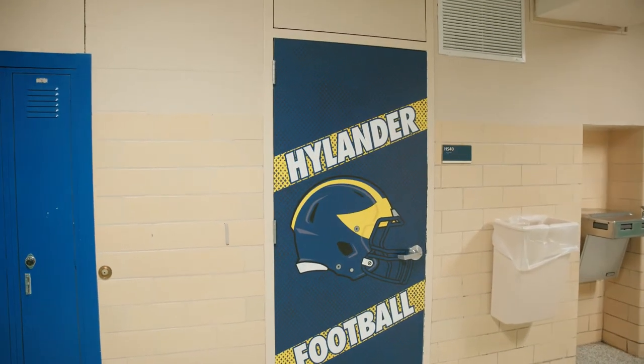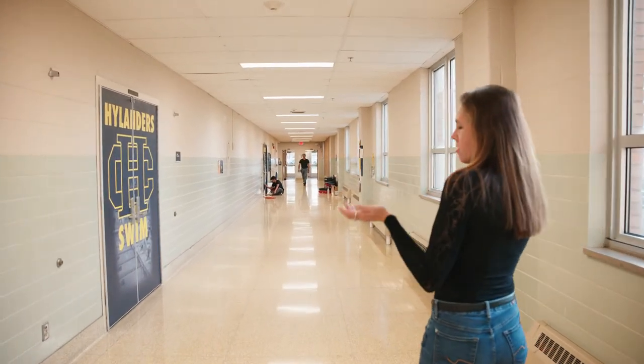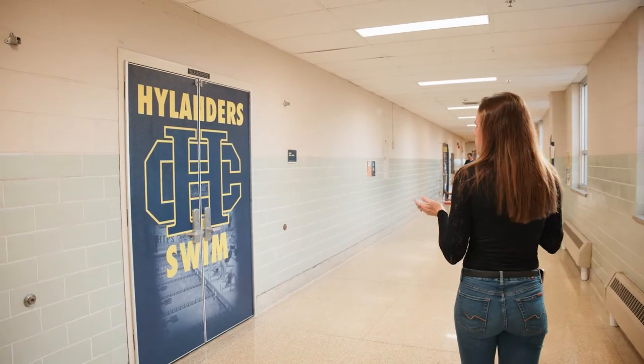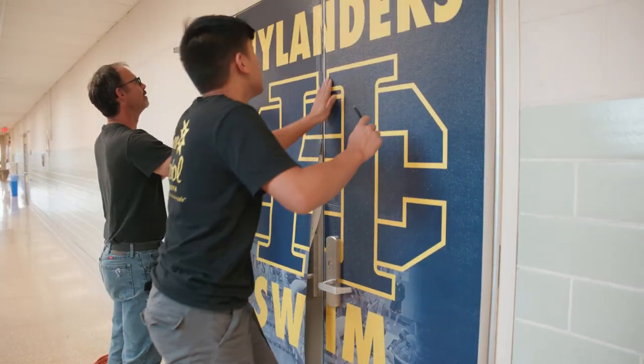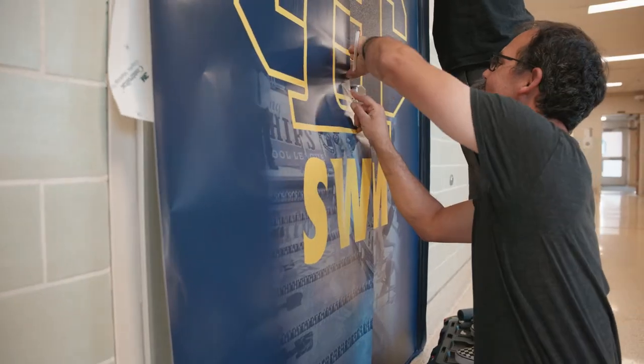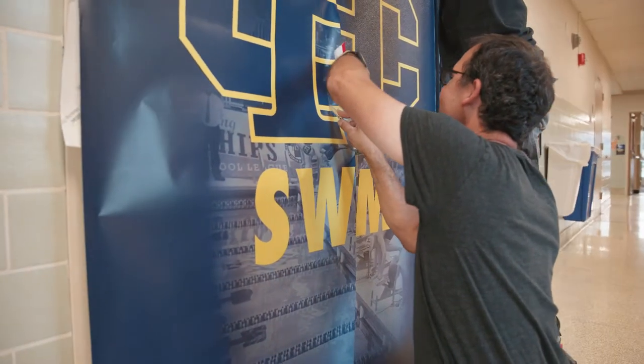We are going down one of our last hallways. We are here at home of the Highlanders. Just wanted to show you some directional signage and the way they do some other doors. We've done some swim doors here, and at the next one we will be finishing up — we have Ming and Rick doing the last of the install on the swim doors.